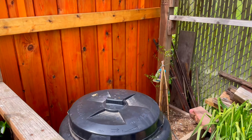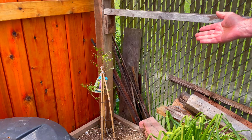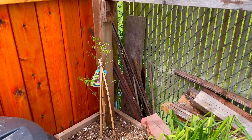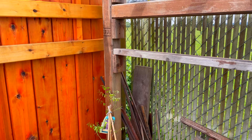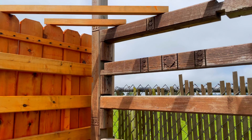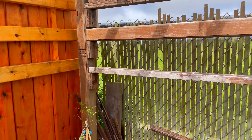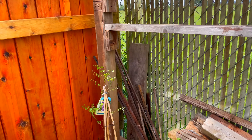Here we have our wisteria — this is its first year here and it's just now starting to make leaves. We gave it a nice sturdy structure for it to grow on and hopefully it'll take us up on the offer and fill in really nice. It's doing great.